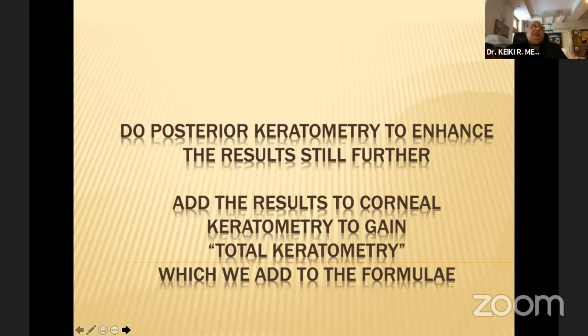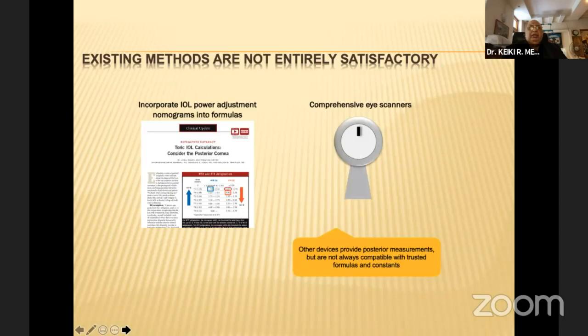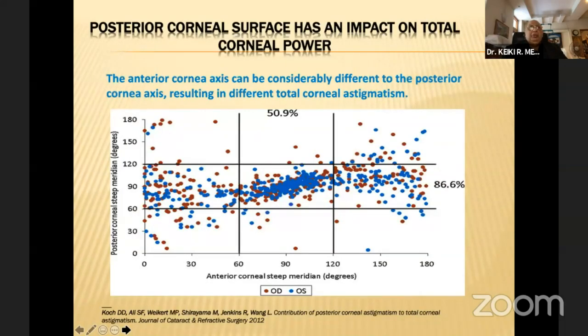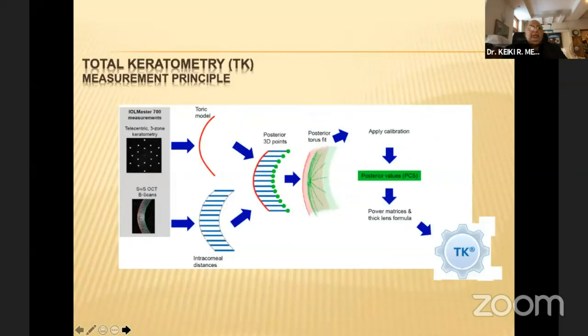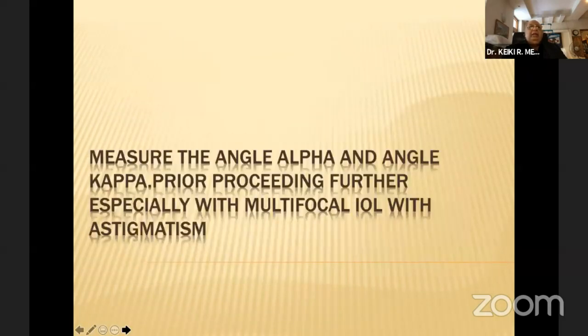What has changed in the last year is posterior keratometry — the ability to add results to corneal keratometry and gain a total keratometry, which has made the difference for astigmatism. Present methods are not satisfactory and comprehensive scanners are not up to the mark, but posterior keratometry causes a meaningful change. It evaluates posterior 3D points, calculates the torus fit, and gives exact calculations. With machines now available, we no longer need assumptions or nomograms.